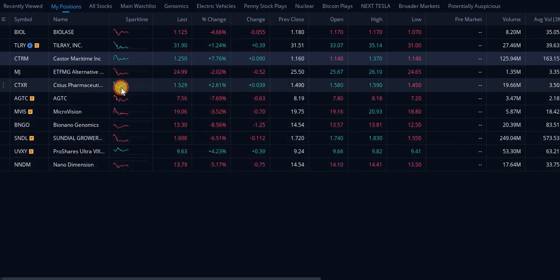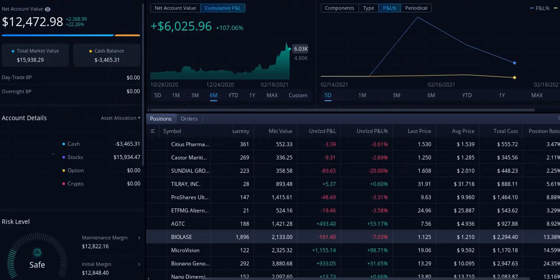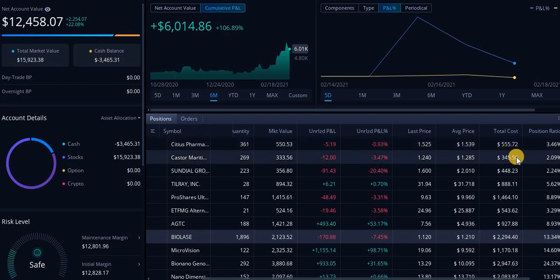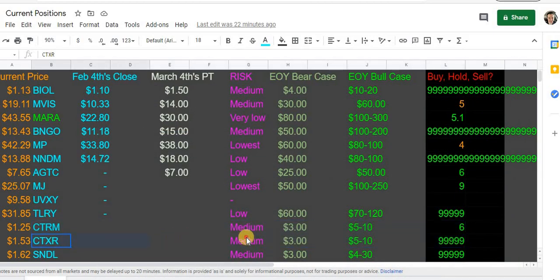Next up, CTXR — this is an interesting stock. I am down on this one too, down about one percent. I was down way more than that before — maybe five percent — but we are up on the day. I am pretty bullish on this; I put more money into CTXR than into CTRM, Sundial, or the ETF. It's three percent of my portfolio. My big positions are these four or five: Bio Nano, Biolace, NanoDimension, AGTC, and the whole cannabis sector with TLRY. This is a buy zone in my opinion.